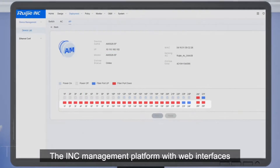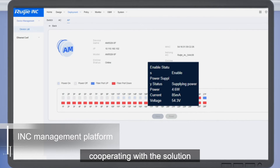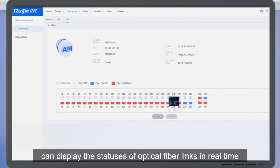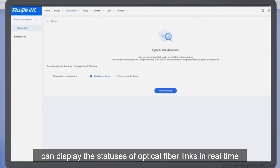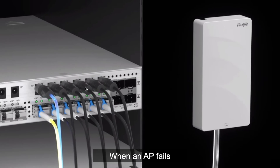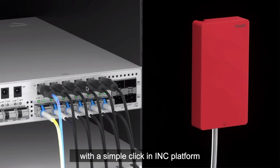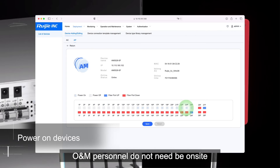The INC management platform with web interfaces, cooperating with the solution, can display the statuses of optical fiber links in real-time, achieving fast problem locating. When an AP fails, it can be powered off and on independently with a simple click in the INC platform — O&M personnel do not need to be on-site.